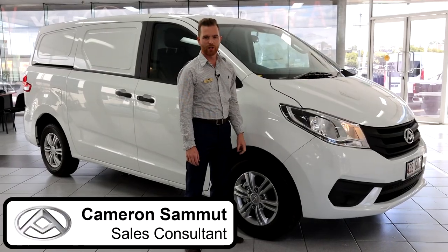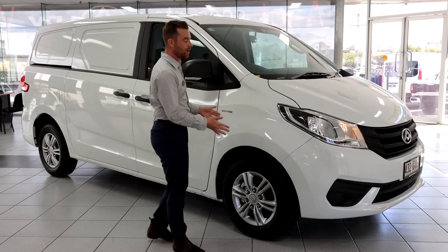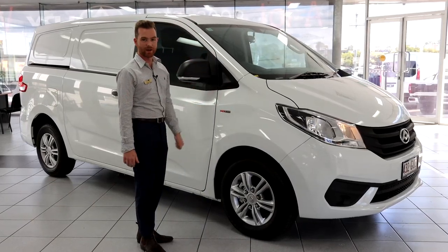It's Cameron Stone here from Cleveland Springwood LDV, and today I want to show you LDV's G10 Plus van that got a whole lot more comfortable. Let's check out this amazing product.